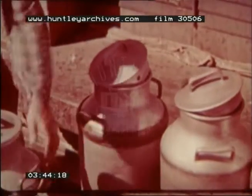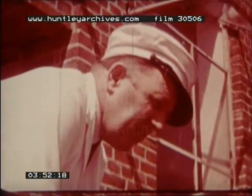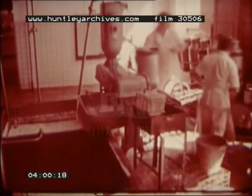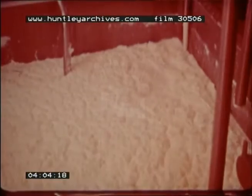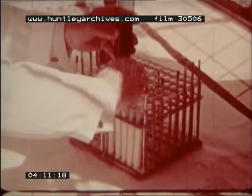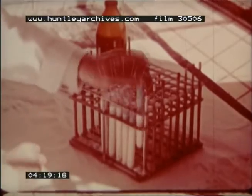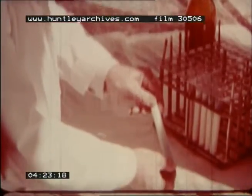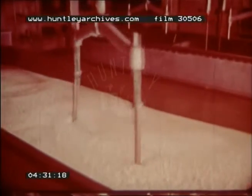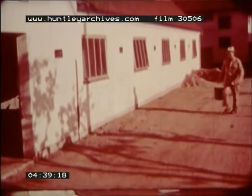After unloading, the milk churns move into the dairy on a conveyor belt. As soon as the milk arrives inside, it is separated and pasteurized. At the same time, samples are taken to see that it is perfectly pure and that the butter fat content is sufficiently high. Although most of the milk is used for making butter, some dairies also produce cheese. This large vat contains the curd from which cheese is made. The skimmed milk and whey left over are sent back to the farms for feeding pigs.